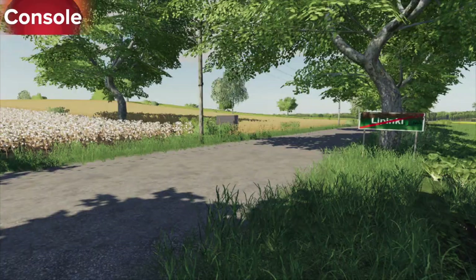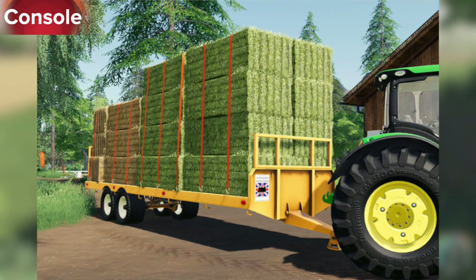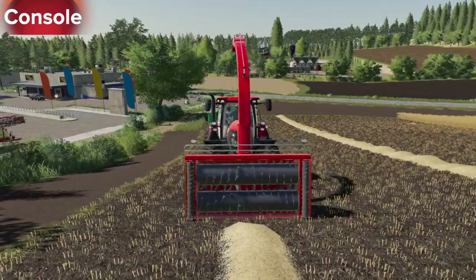Also released is the Polish map Lipinky — a brand new Farming Simulator 19 map. In testing for consoles we also have the Lizard 28 foot bell trailer.